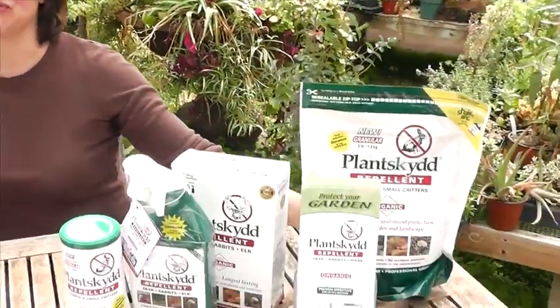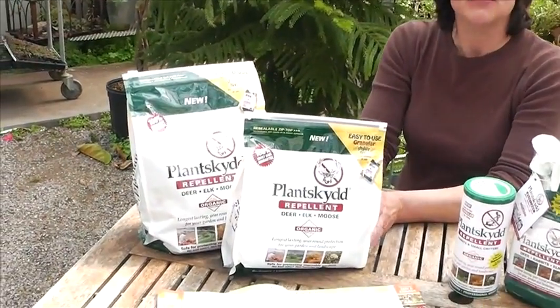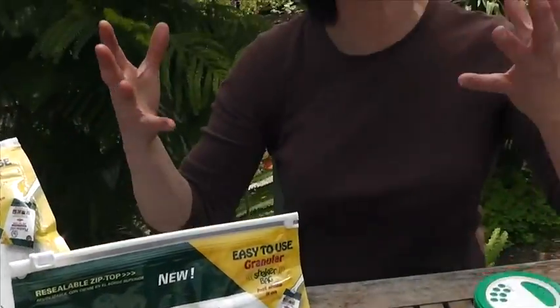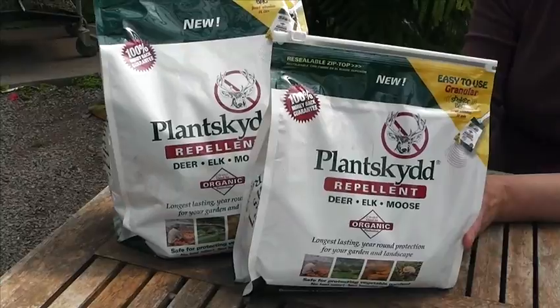Plantskyd also comes in two different packaging sizes of granular for deer. It's spring now and this is perfect as deer come and take off the tops of your hostas, your tulips, anything just emerging out of the ground. This is a perfect choice for the customer to come in and sprinkle it throughout their garden on the outskirts. As a deer approaches and sticks its nose down, it detects the Plantskyd and moves away. You can go very large for a larger area or do something a bit smaller.